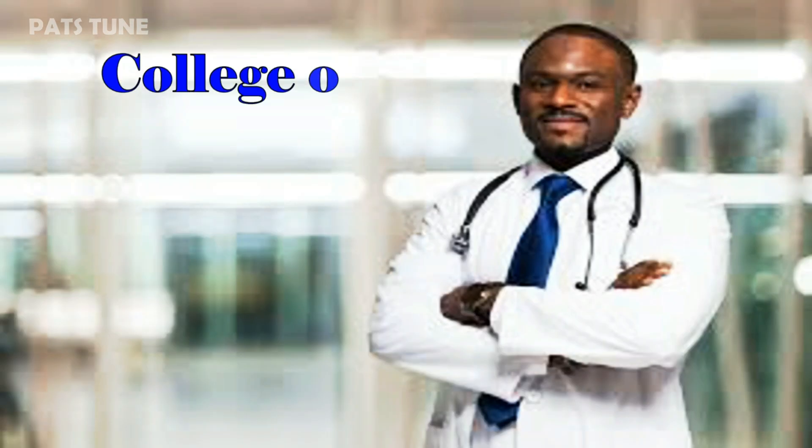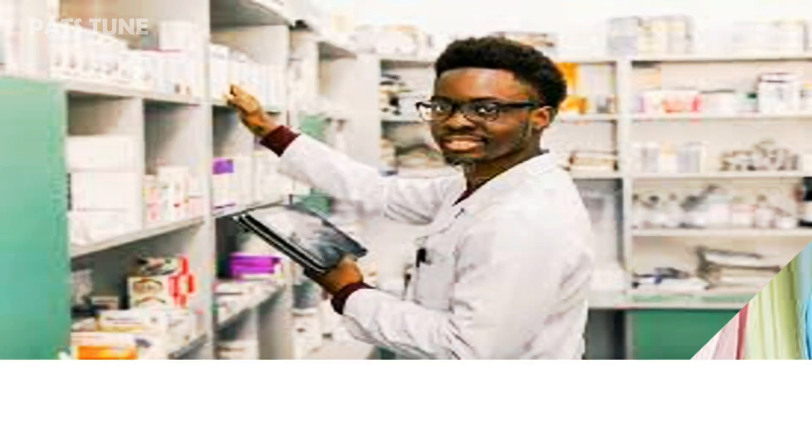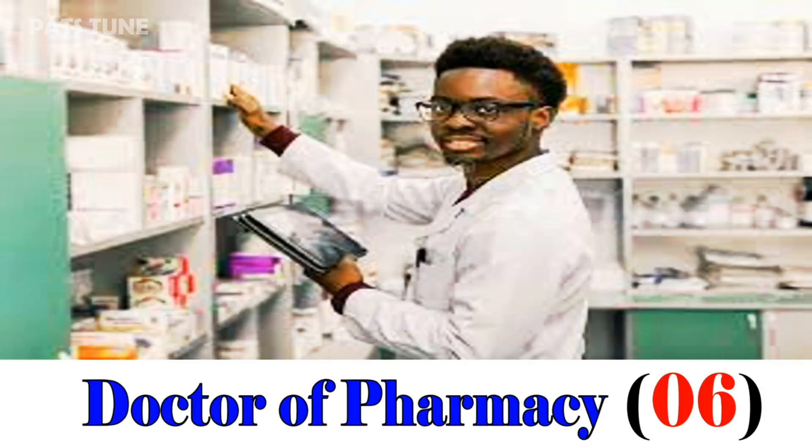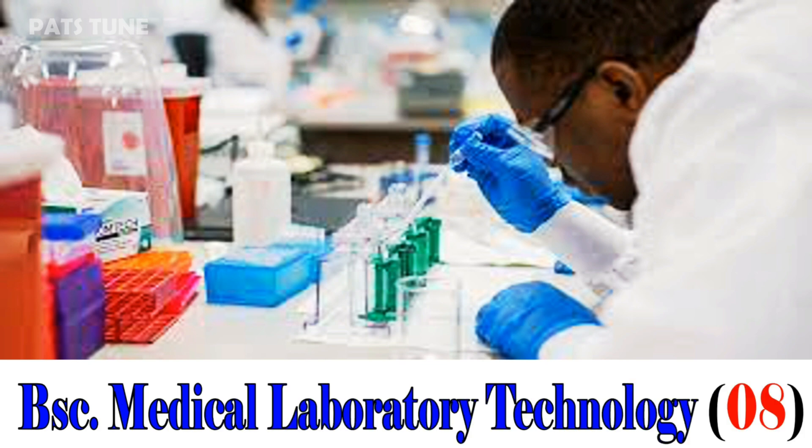We now look at the College of Health Sciences. BSc BDS Dental Surgery, 8. Doctor of Pharmacy, 06. BSc Medical Laboratory Technology, 08.